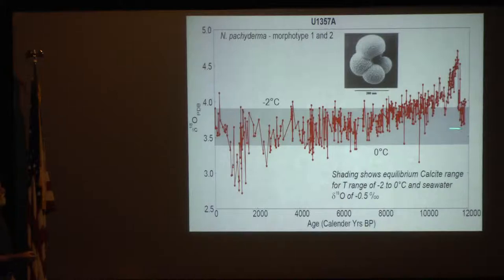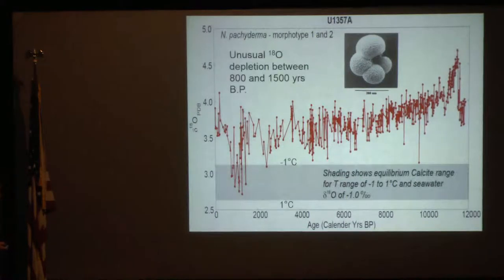If you look at equilibrium calcite, we can make that calculation pretty easily. Most of this record shows that the forams are growing carbonate at equilibrium, as you would expect from modern conditions — minus 0.5 delta-18 of the water, water between 0 and minus 2 degrees centigrade. But from about 800 to 1,500 years ago is profoundly different.